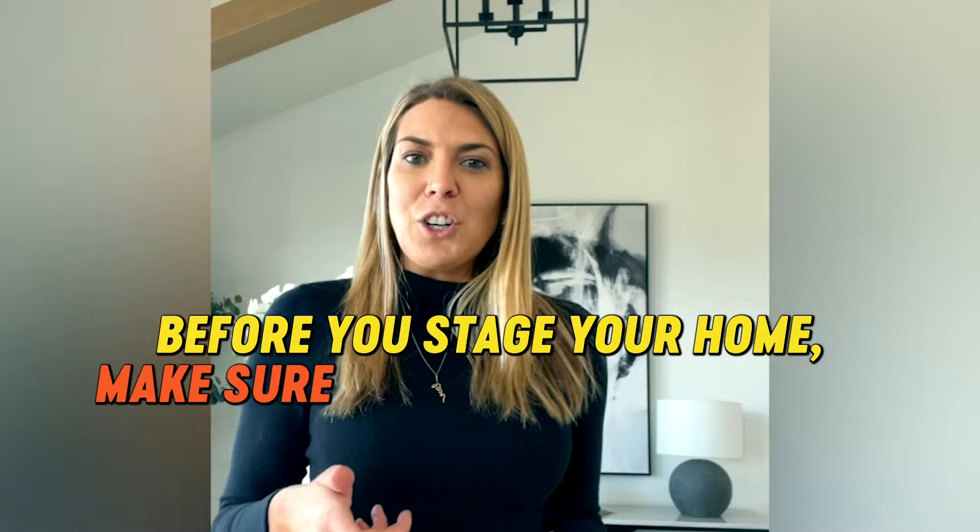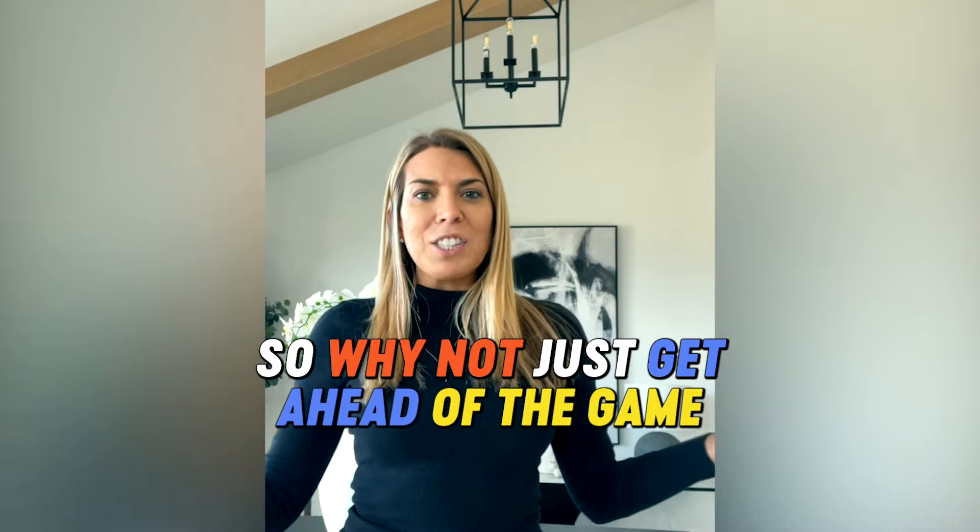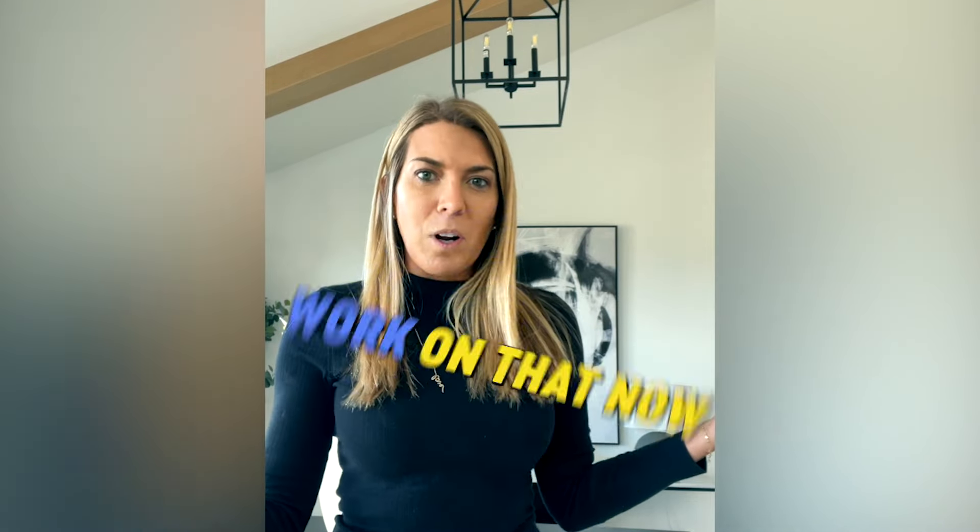I usually just shove things away so that way it still looks pretty wherever you look, but then you'll open up a closet or a drawer and maybe it's like a disaster zone. So before you stage your home, make sure that you do declutter — it is very important. You're going to be moving anyway, so why not just get ahead of the game and work on that now.